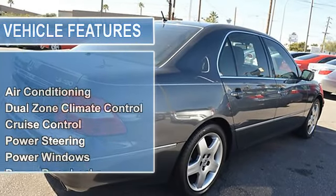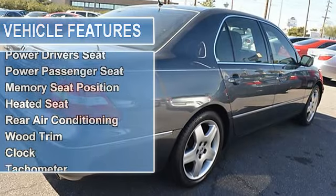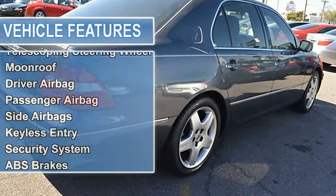The vehicle is Flint Mica with ash leather interior. It is covered by a limited warranty. Features include air conditioning, dual-zone climate control, and cruise control.